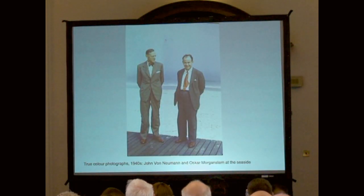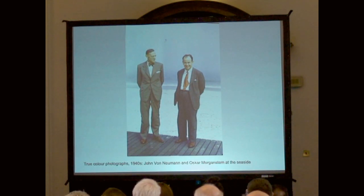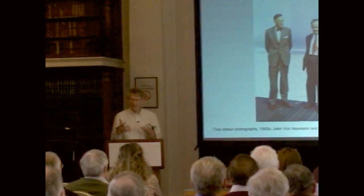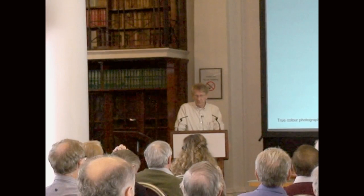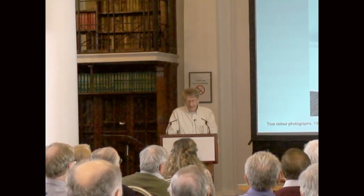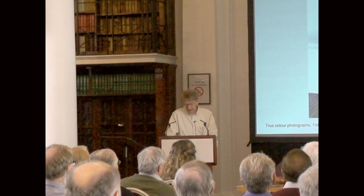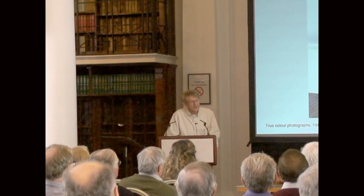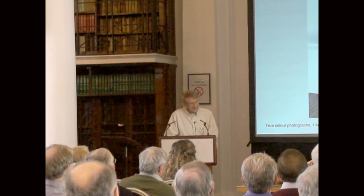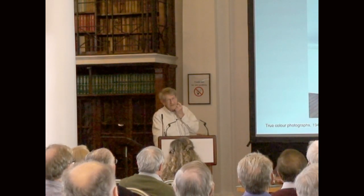This is a true colour photograph. Kodacolor was invented in 1938, Agfacolor a little bit earlier in 1936. So colour photography is really quite late onto the scene, and it's extremely rare to find colour photographs of anything interesting to do with computers before the late 1940s. This is the only colour photograph I've seen of John von Neumann — well, there is one other, but it's not a very good photograph. You can see Oscar Morgenstern, who was a collaborator in economics, and it was taken by Morgenstern's wife sometime in the 1940s after the war. It's just a fantastic photograph of John von Neumann — Mrs Morgenstern is a pretty accomplished photographer.